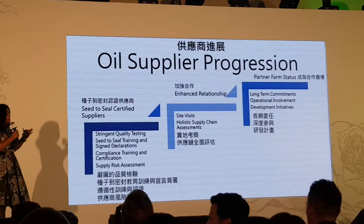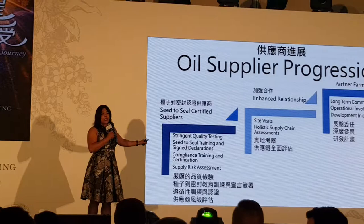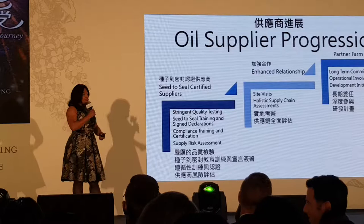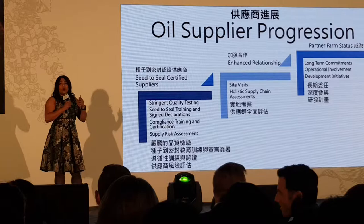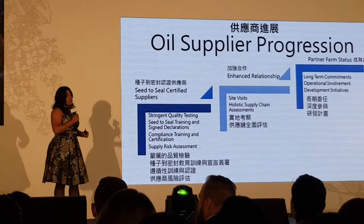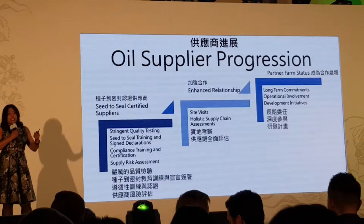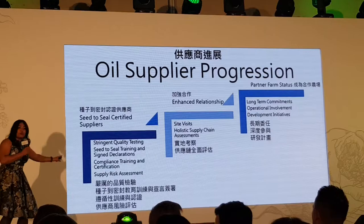Our Young Living farms are our own farms, but the Seed to Seal certified suppliers — the bare minimum required to supply Young Living oils — must meet all stringent quality and relationship goals. They have to pass stringent testing, including C14 testing to make sure there are no adulterated products. They go through robust training to understand what Seed to Seal means and agree never to violate those standards. If they're in violation, we terminate the relationship. They sign off that they understand, and we do reassessment every year. 100% of our oils go through this very rigorous process.